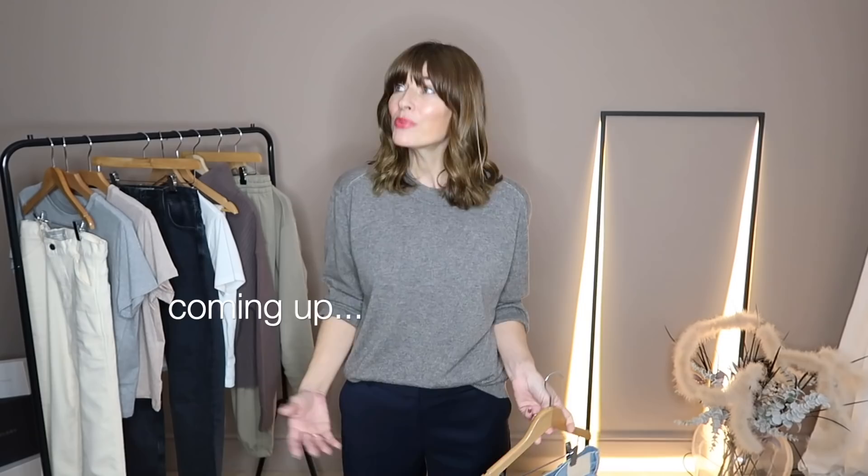Everlane haul - winter wardrobe essentials. Hi everyone, I hope you're all well and feeling nice and organized ready for the festive period. Today's video is one last hurrah before Christmas with one of my favorite brands for those classic timeless winter wardrobe essentials. It's my final Everlane haul of 2021 and I can't wait to show you everything I chose, so grab yourself a cuppa, sit back, relax and let me inspire you with some outfits and some last-minute Christmas present ideas.